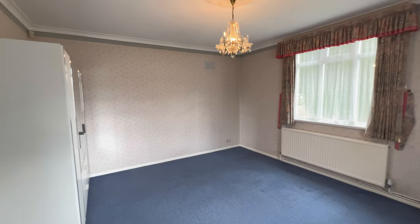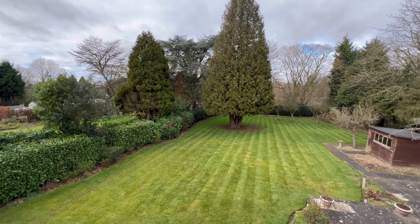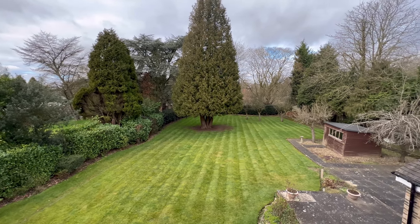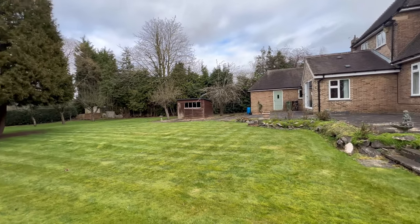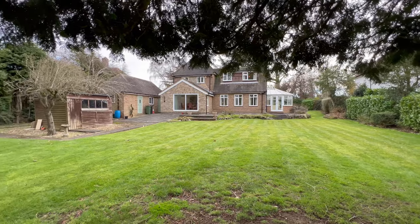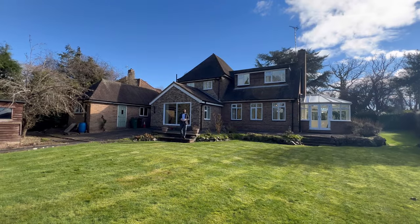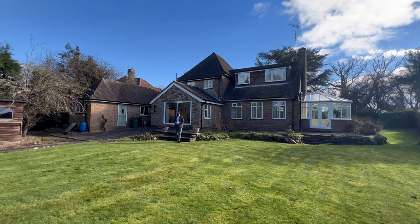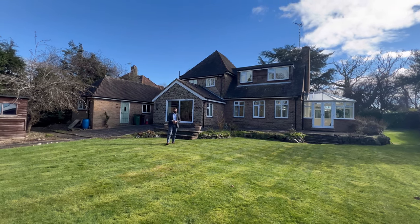Thank you so much for watching. I hope you enjoyed the tour of this stunning four-bedroom property. It's such a beautiful plot — there's so much you can do with this property and put your own stamp on.